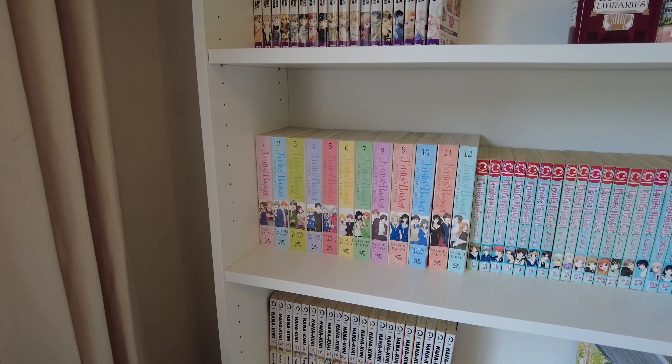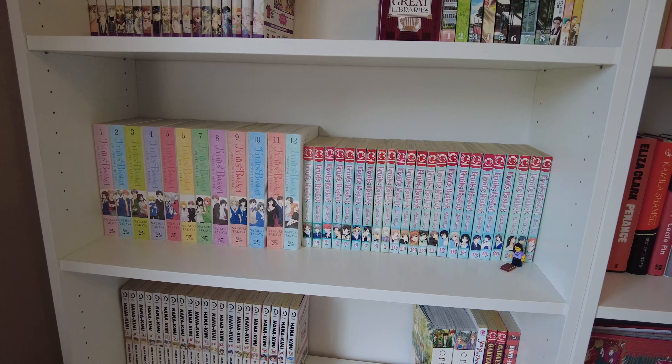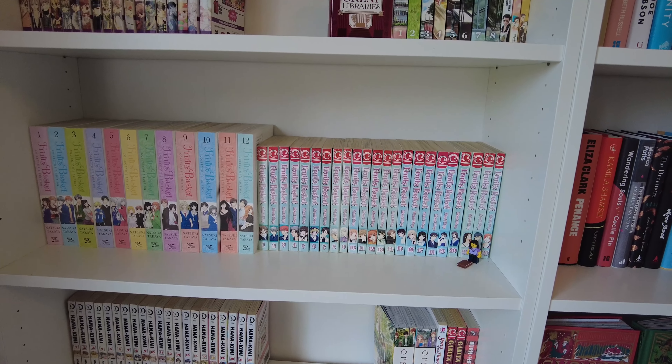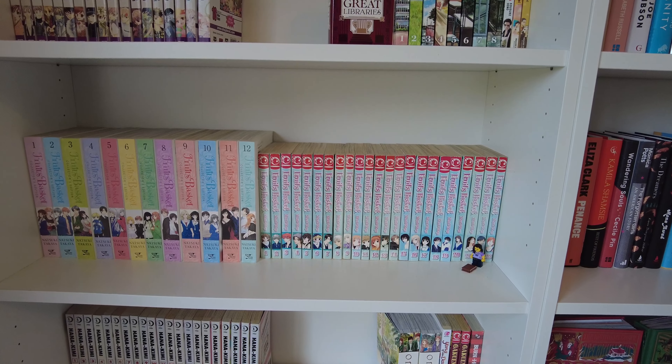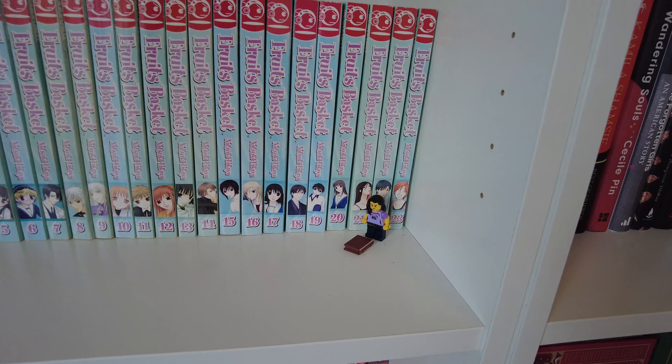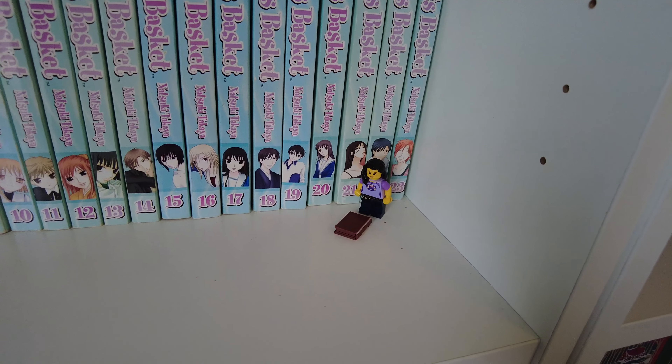Next I have my Fruits Basket shelves. I have all of the collector's editions as well as the original editions — this is my flex, I will talk about it till I die, I think about it at least once a day. This is literally my Roman Empire. And in the corner, this is me as a Lego person with a little book.